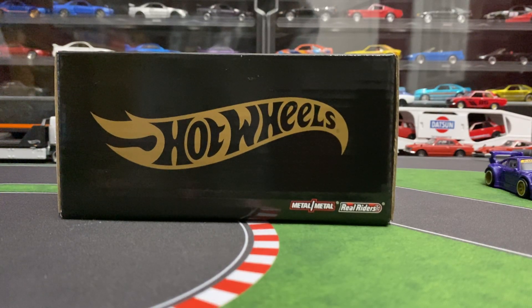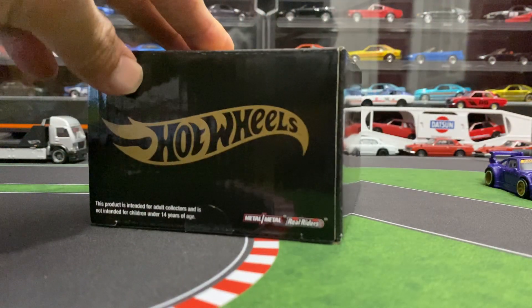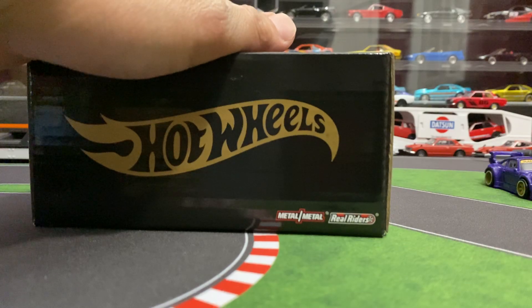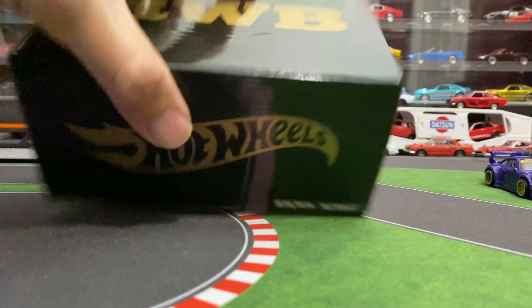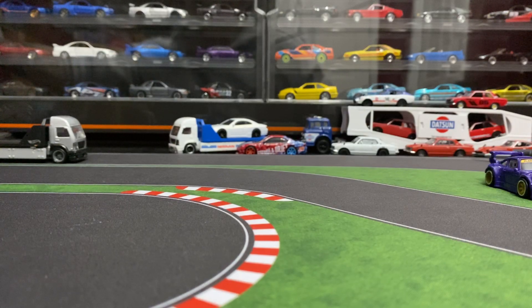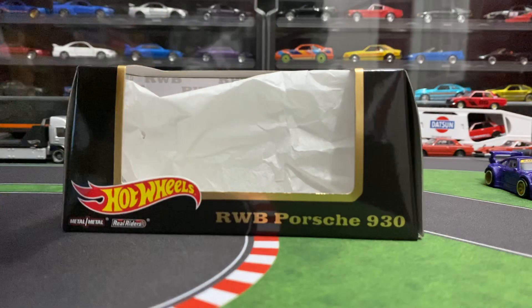This was their first car if you don't count the membership car that you get from them. So this is a special one and they're numbered — I believe there were 10,000 made of these. It just came in a cardboard box mailed to me, and this is the box it came in. Inside it says RWB Porsche 930.